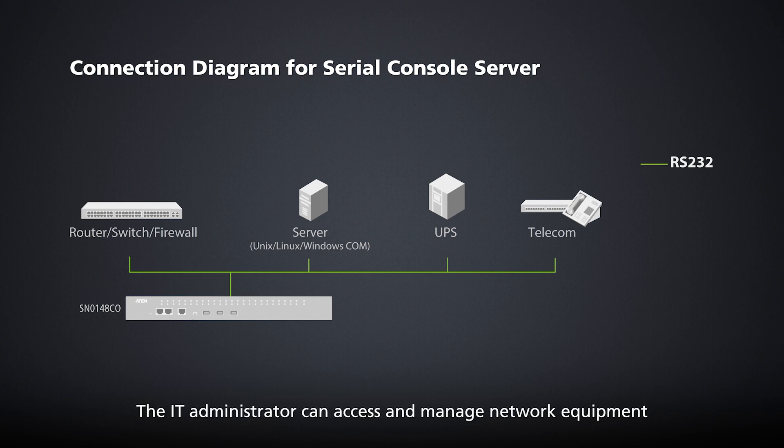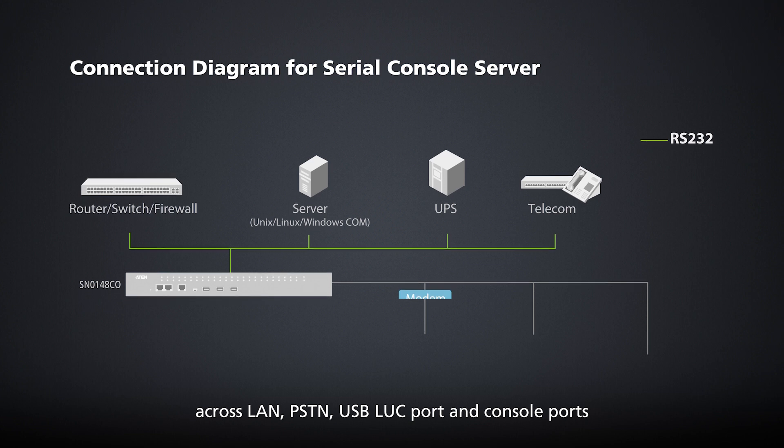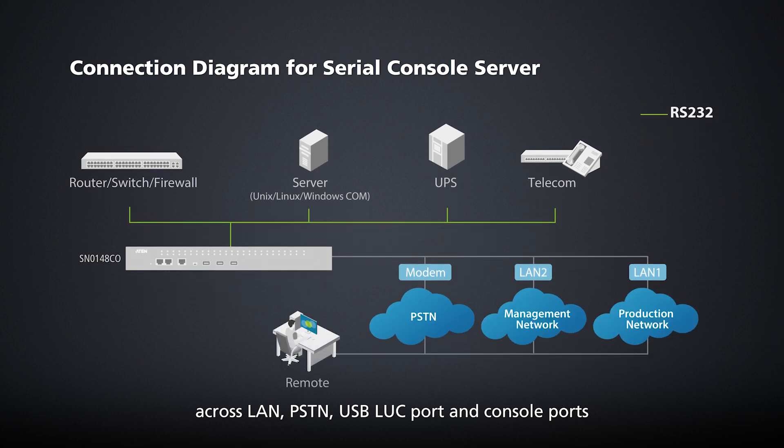The IT administrator can access and manage network equipment across LAN, PSTN, USB-LUC port and console ports.